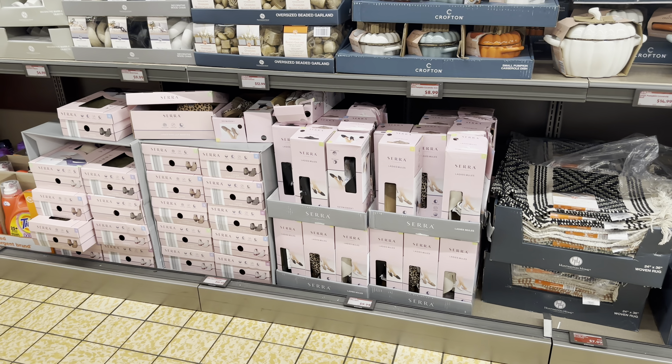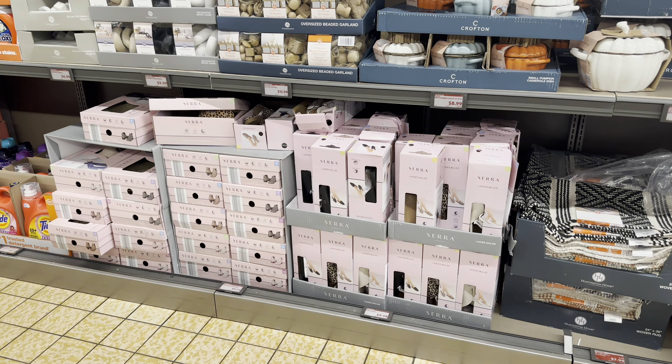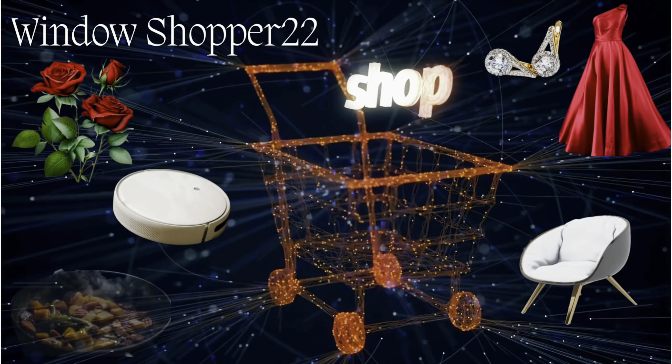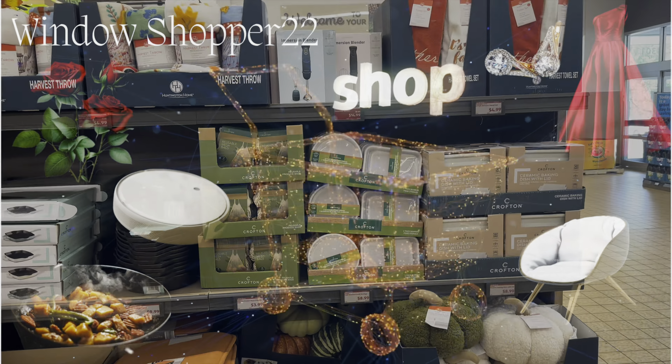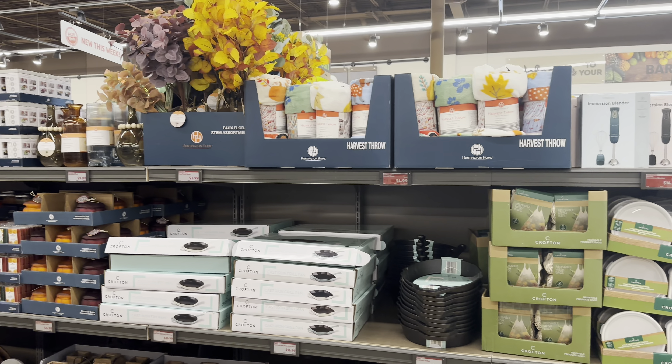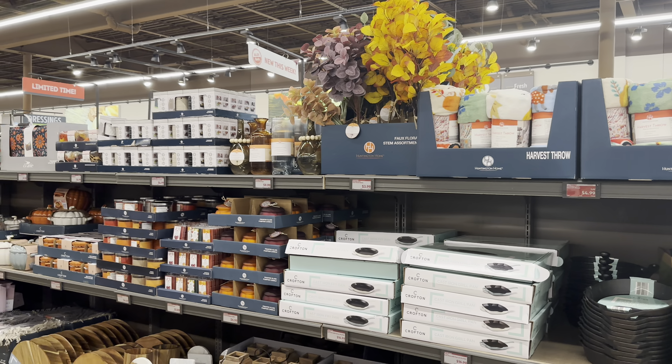Oh my goodness, they are here and they are amazing! Hi friends, today is going to be a great day here at Aldi. Oh my goodness, just say fall, fall!